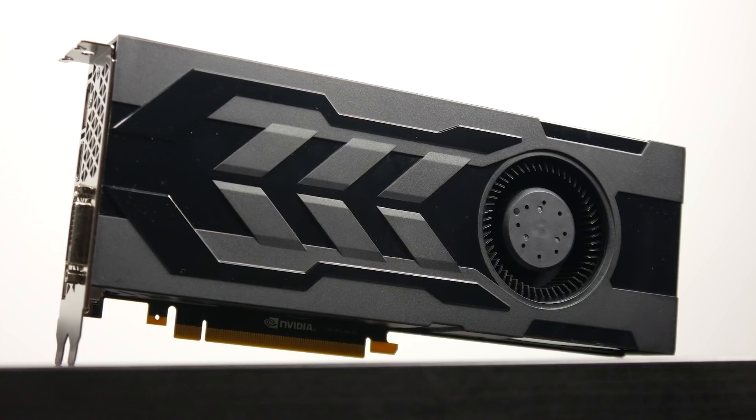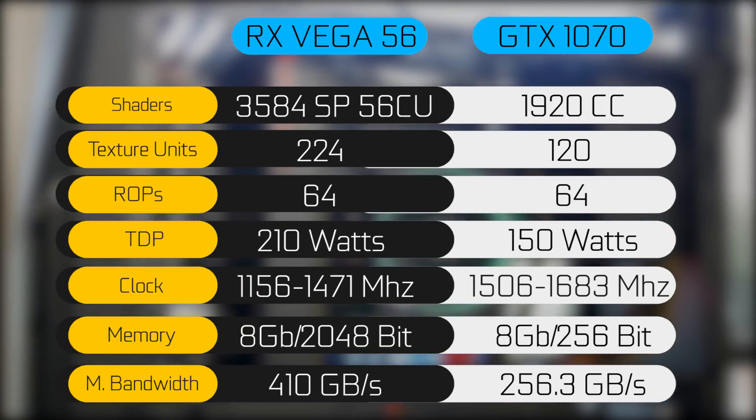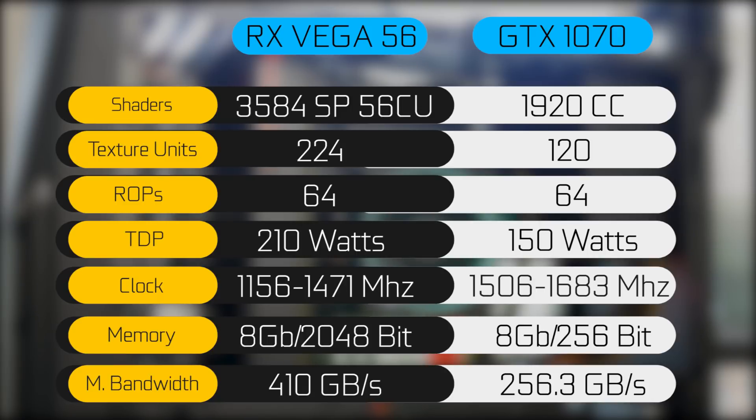Keep that in mind when we look at the specification breakdown of both GPUs. The Vega 56 is actually a 64 compute unit chip with 8 disabled, giving it 56 compute units and a total stream processor count of 3,584, with 224 texture units and 64 render output units. The GTX 1070 has 1,920 CUDA cores, about 120 texture mapping units, and 64 render output units. In terms of TDP, the Vega 56 is more power hungry at 210 watts versus 150 watts for the GTX 1070.